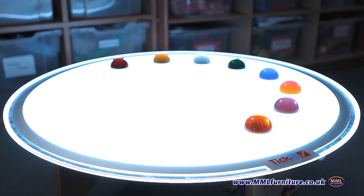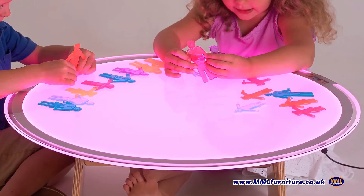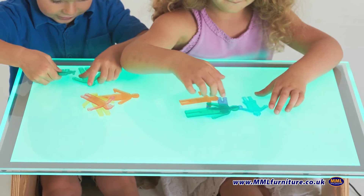They use safe low voltage and current and do not get hot even if they are left switched on for long periods. They are available in two shapes: round and rectangular.